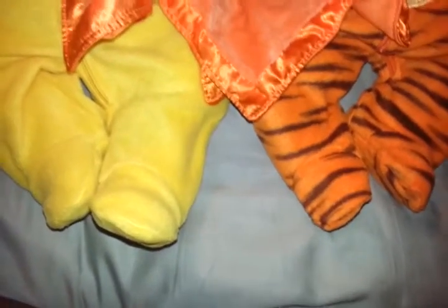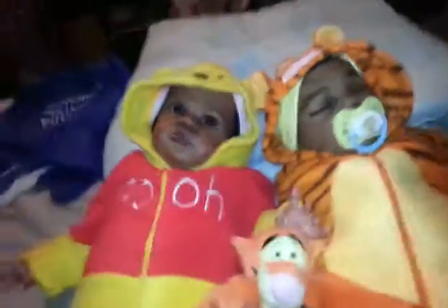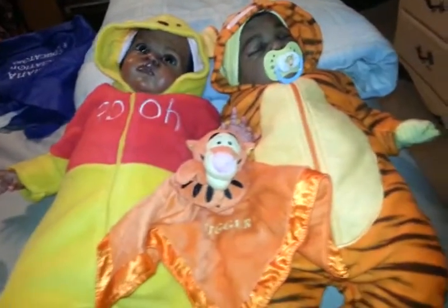Hi guys, it's me PoohBear253! I bet you're wondering whose tootsies you're looking at. We have some yellow tootsies and some little orange and black tootsies. We have little Miss Ariel and Mr. Dimitri, and they wanted to come and share in Disney Monday for the very first time.